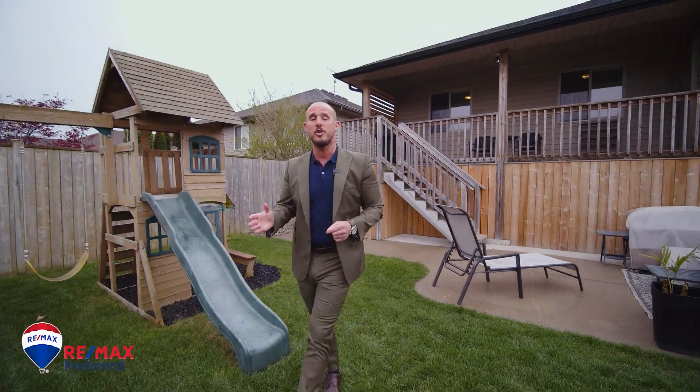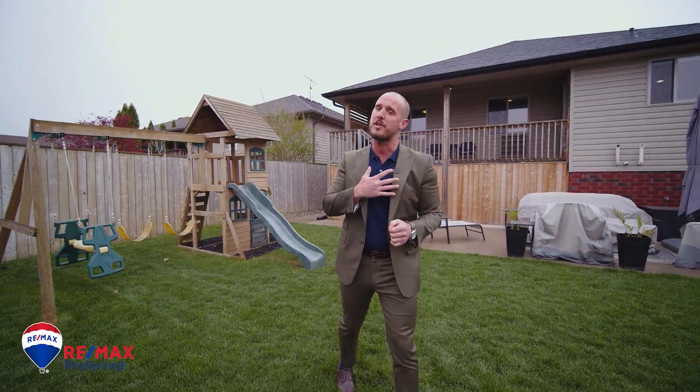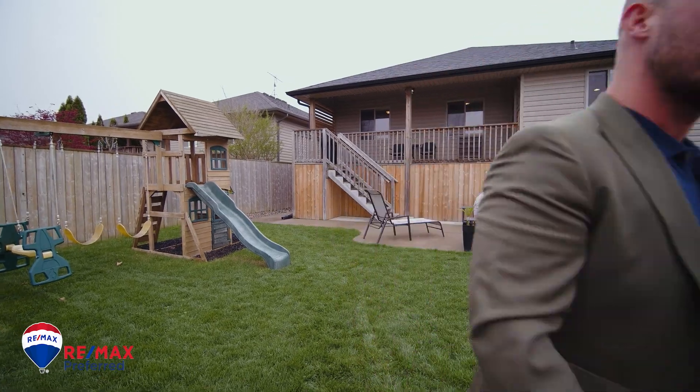Well, there you have it, guys. Hope you enjoyed the show at 1854 Magnolia in East Windsor. If you have questions about this property, connect with me. Not the spot for you? Connect anyways — tell me where you want to live.